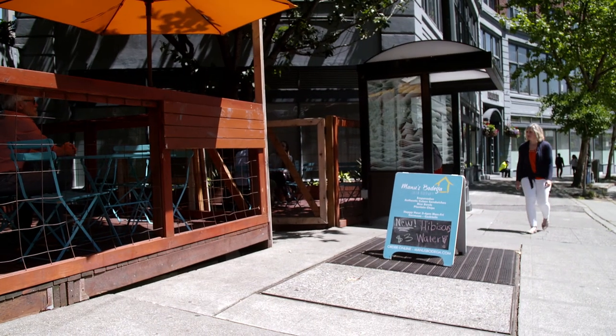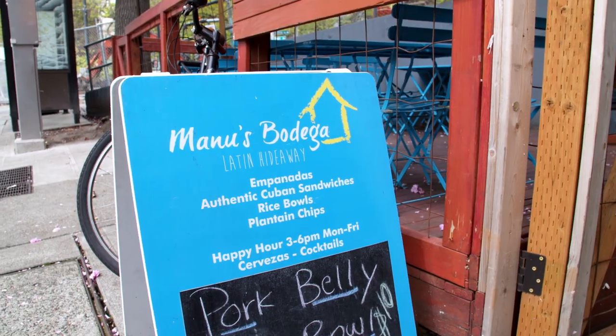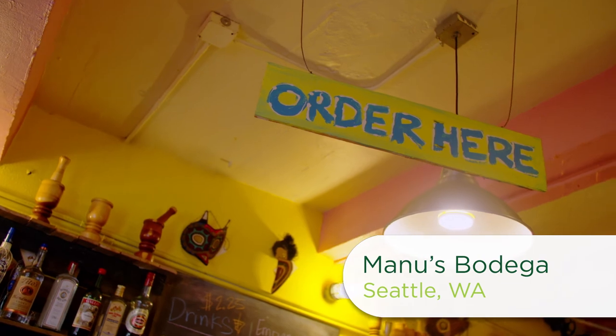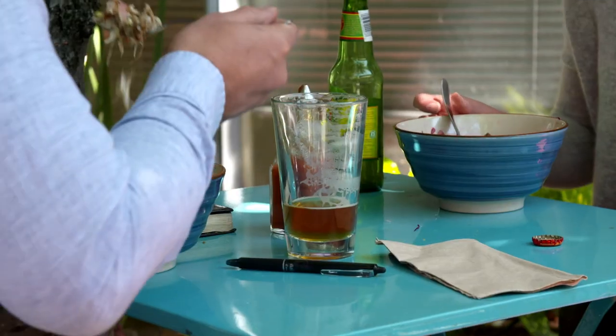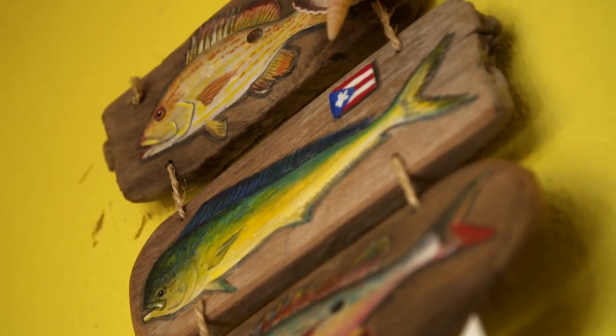Tucked away in downtown Seattle's Pioneer Square, you'll find a little Latin hideaway called Manu's Bodega. This cozy eatery is full of vibrant Caribbean colors and savory aromas. Customers can't get enough of the authentic food and welcoming atmosphere — it just feels like a family neighborhood home type restaurant where you could go and get served by your best friend's mom. It brings a lot of different flavors and textures to the food.